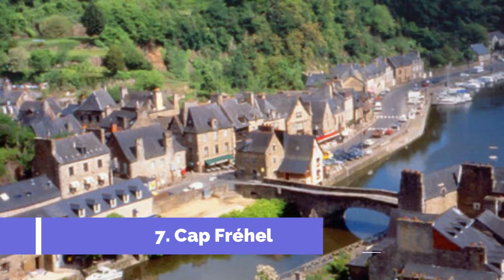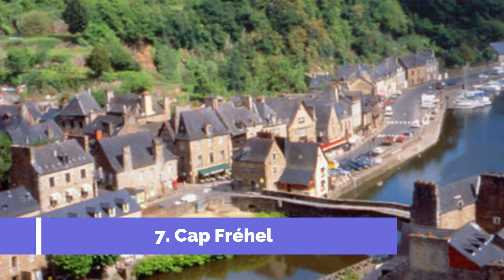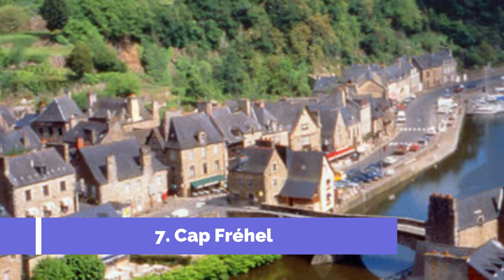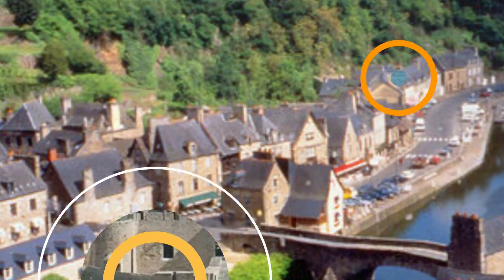Number 7: Cap Frihal. Cap Frihal is a must-visit attraction in Dinan, France. Located on the northern coast, this stunning headland offers breathtaking views of the English Channel. The dramatic cliffs, rugged landscape, and scenic coastal trails make it a perfect destination for nature lovers and hikers.